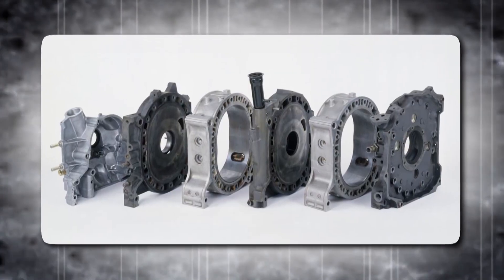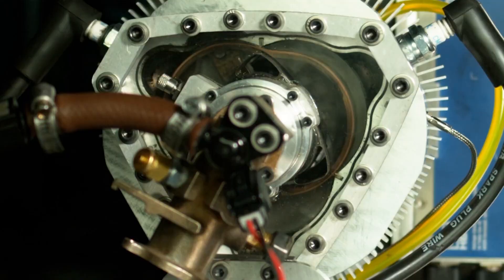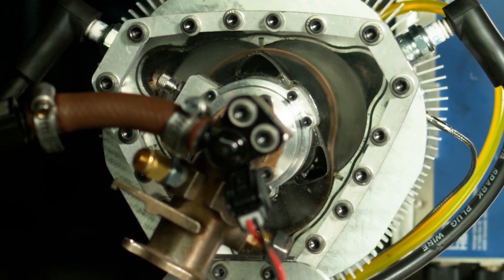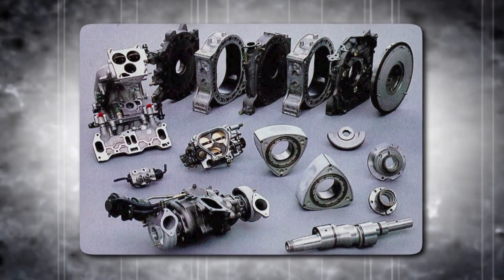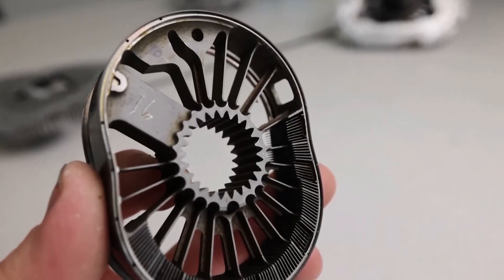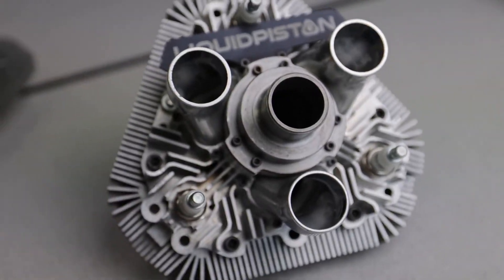Unlike the Wankel's triangular rotor housed within an oval chamber, the XTS-210 features a unique configuration: an oval-shaped rotor spins within a triangular housing. This ingenious design boasts several advantages. Firstly, it significantly reduces moving parts, leading to lower friction and improved efficiency. Secondly, the design allows for a higher compression ratio, further enhancing performance.